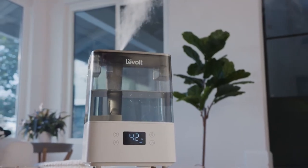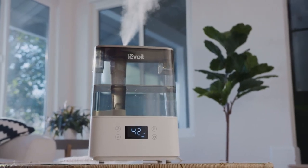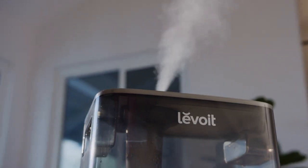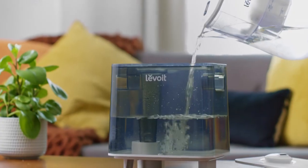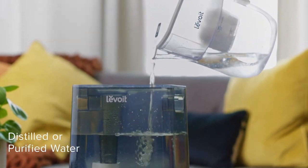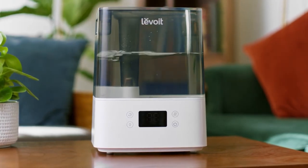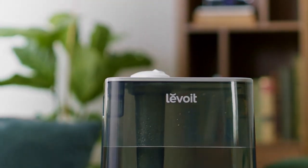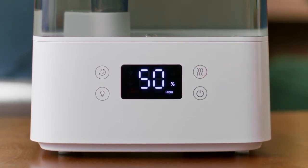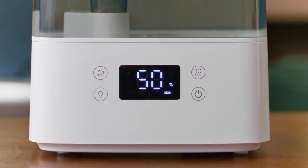Levoit didn't stop with voice technology, however, as the 300S is very powerful, being able to humidify a room up to 4 times faster than its competitors. Voted as the best humidifier on the market by Wirecutter, its large 6-liter tank offers up to 60 hours of long-lasting humidification. The Smart Humidity Sensor, enabled simply by turning your 300S to Auto Mode, adjusts the humidity levels based on your desired settings.